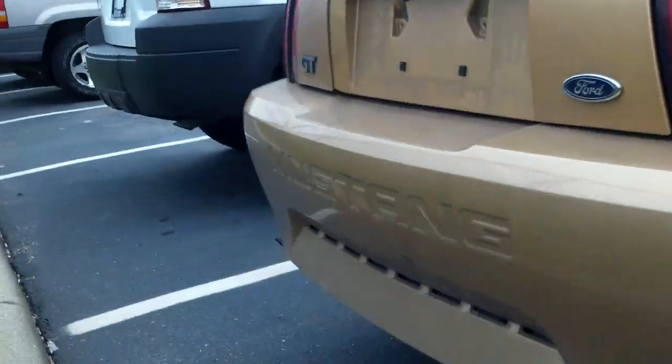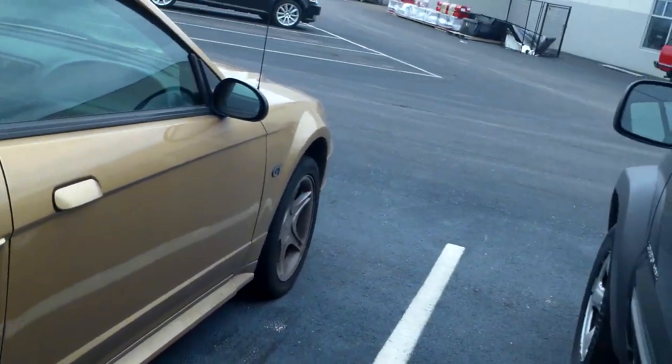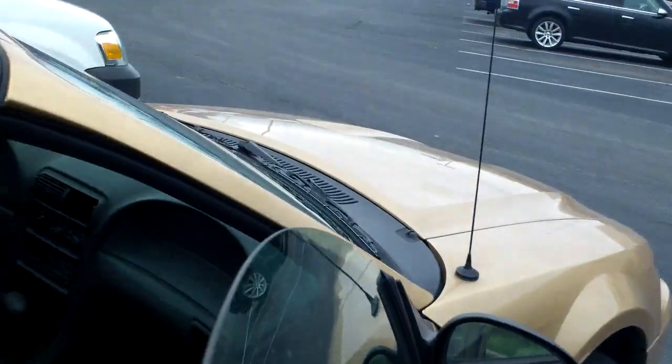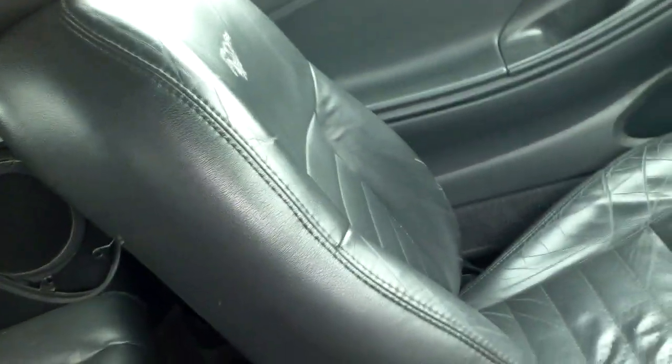It is a GT — this one has a 4.6 liter V8. It is an automatic transmission. Black leather interior. The seats look to be in good shape for a 2000.